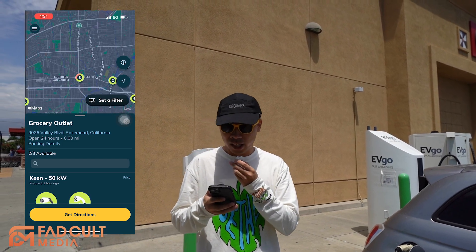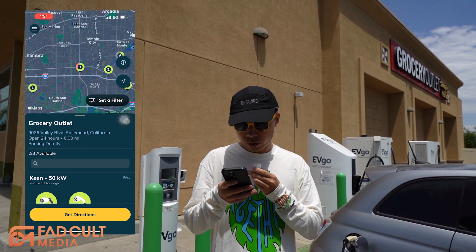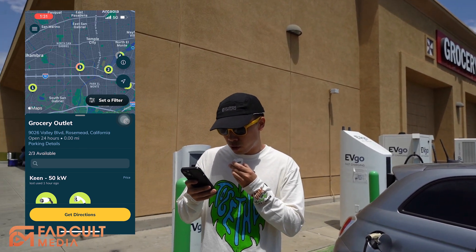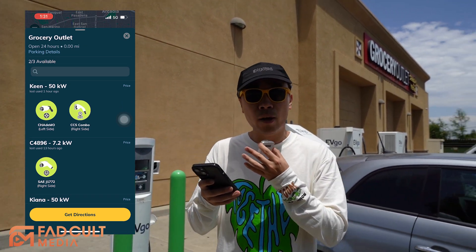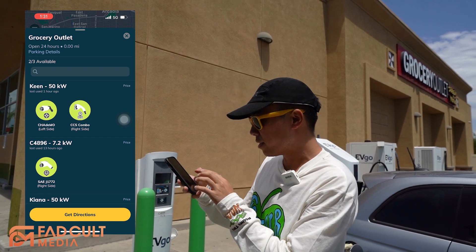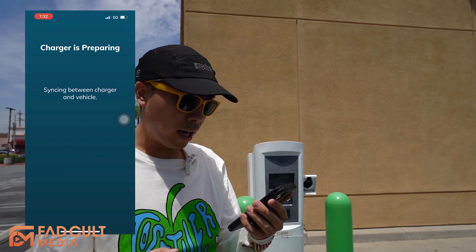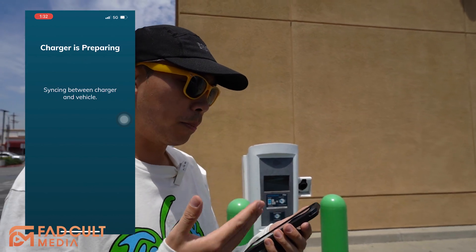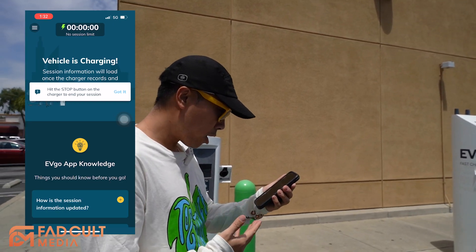We pull up the EVgo app. We're currently at the Grocery Outlet station, and there are two of three chargers available. You can go and select which charger and which plug you need. The one we need is J1772. Select that station — it says plug in and confirm your session. We're going to say start charging. Right now it says the charger is preparing, syncing between the charger and the vehicle. It says vehicle is charging.